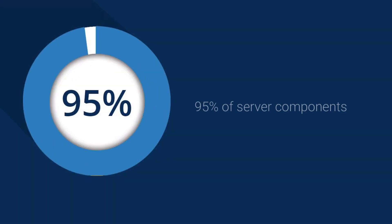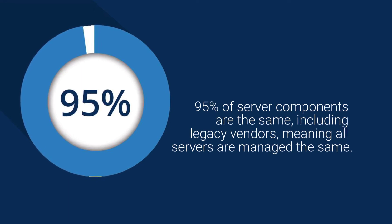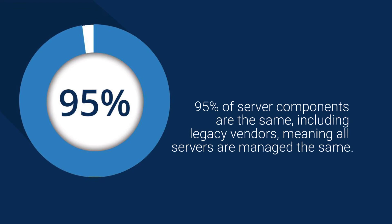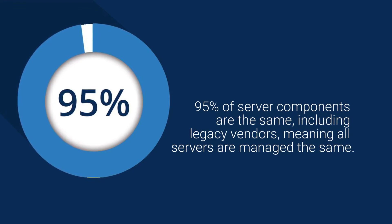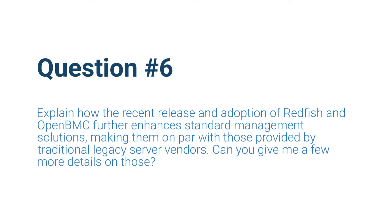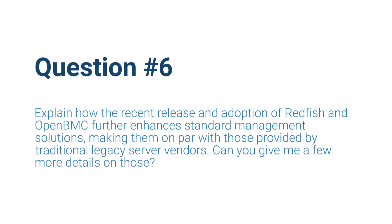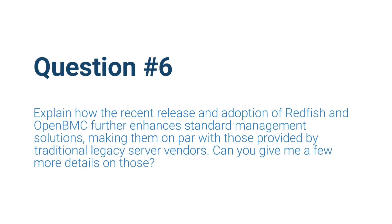Remember, 95% of the components in a server — no matter who makes it, even the legacy vendors — are all the same, so they're all managed the same. So the standard feature set, as it fills out, is getting better and better, and therefore that gap keeps getting narrower. There really is a new reality as it pertains to server management tools, with the recent release and adoption of Redfish and OpenBMC. These software tools further enhance standard management solutions, really making them on par with those provided by traditional legacy server vendors.